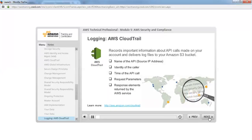AWS CloudTrail is a web service that records API calls made on your account and delivers log files to your Amazon S3 bucket. It records important information about each API call, including the name of the API, the identity of the caller, the time of the API call, the request parameters, and the response elements returned by the AWS service. This information helps you track changes made to your AWS resources, answer questions about user activity, demonstrate compliance, troubleshoot, or perform security analysis.